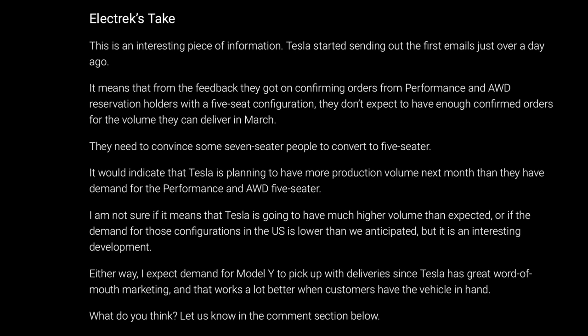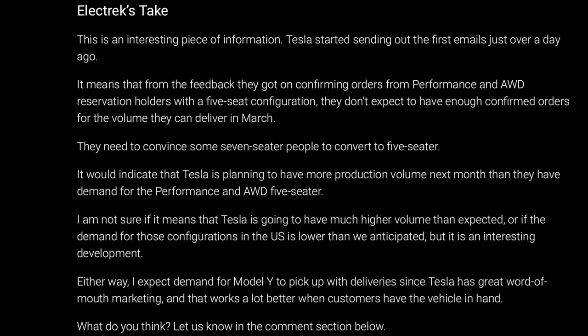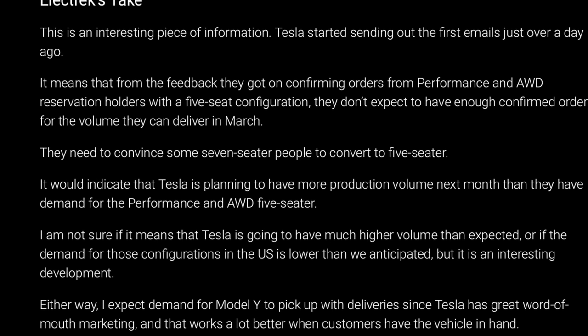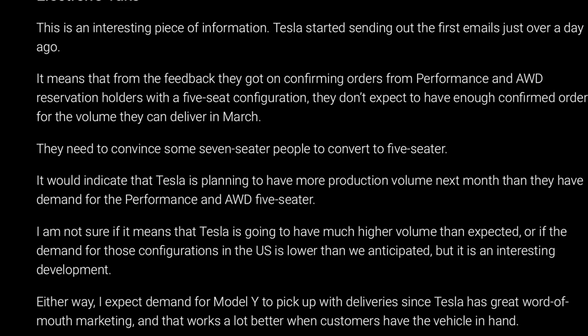Electrek's take on this is that it's a sign of high demand and that Tesla has essentially made more cars than they can deliver — based on the fact that they've probably already notified everyone who got a performance and are almost done or already notified everyone who got an all-wheel drive. Electrek says: 'It means that from the feedback they got on confirming orders from performance and all-wheel drive reservation holders with a five-seat configuration, they don't expect to have enough confirmed orders for the volume they can deliver in March. They need to convince some seven-seater people to convert to five-seater, indicating Tesla is planning more production volume next month than they have demand for the performance and all-wheel drive five-seater.'